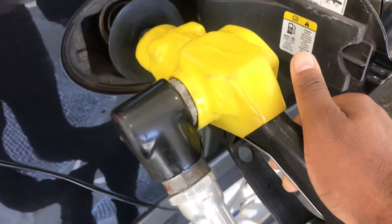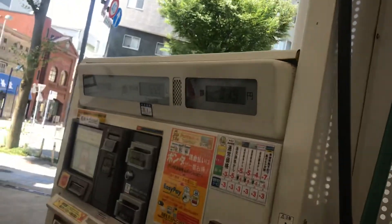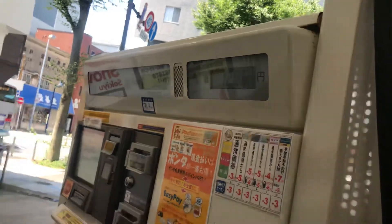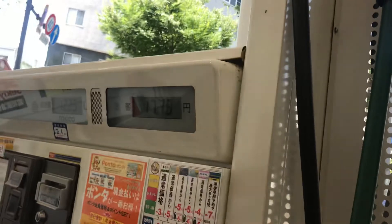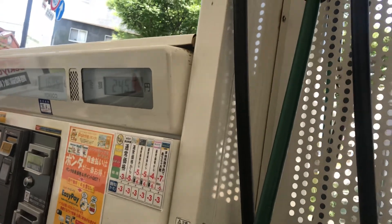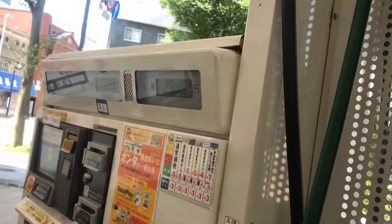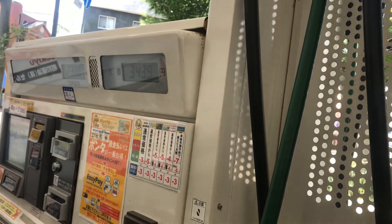Here we go. Look up and you can see how much you're getting charged. Sometimes gas prices can be pricey — you can just let go and stop whenever you want if it's too much. But since gas is cheap right now because a lot of people are teleworking and there's shorter demand for it, I'm just going to go for it and pump it all the way up.